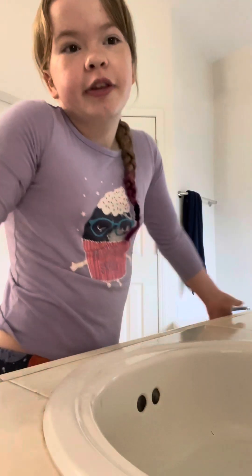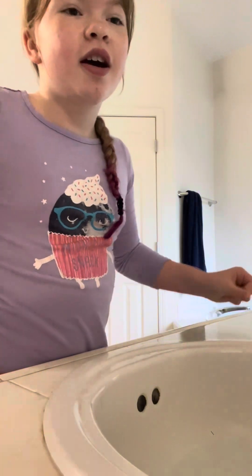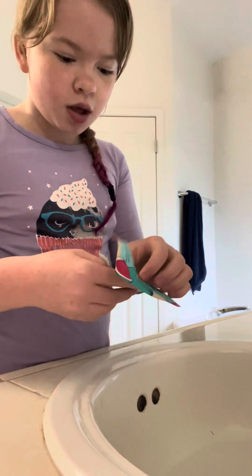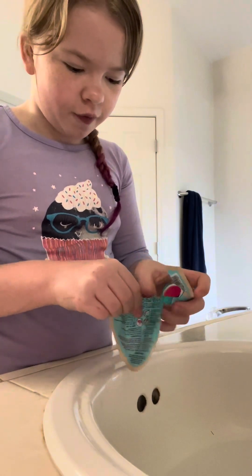Okay, now that my face is clean, I'm going to do my mask. This has to sit in for five minutes.